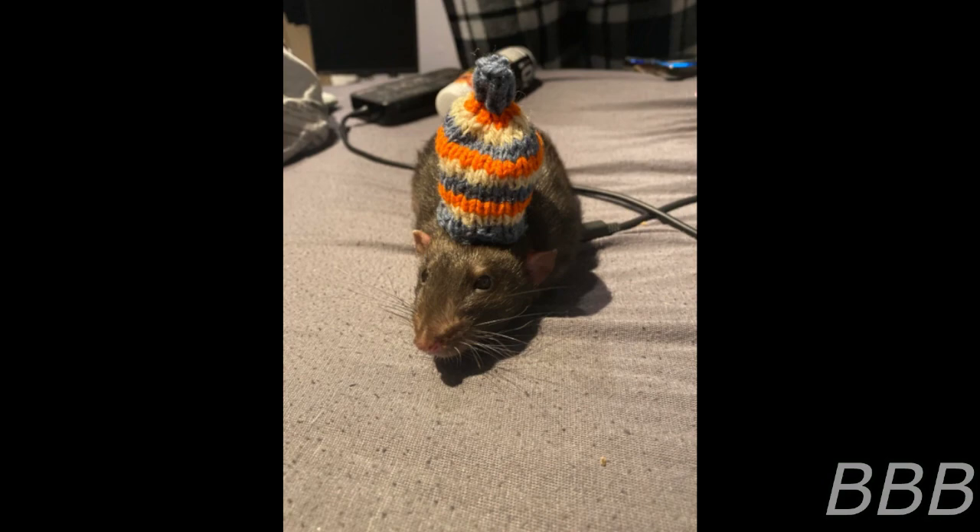SCP-6369-A vary in which brand of robotic vacuum cleaner they bring, what breed of rat they are, and what kind of coat the rat has. The number of SCP-6369-A that manifests depends on the size of the building the call is placed from. Items lost in small apartments typically result in a single rat appearing. The largest noted response involved 60 rats accompanied by 10 vacuums in order to search a school building. Upon arriving on site, SCP-6369-A will proceed to dismount their vacuums and search for the item specified as lost. Upon the item being found, the rats will place a call to SCP-6369 and carry the item to its owner, holding said item in their mouths or using the front paws to carry heavier objects.